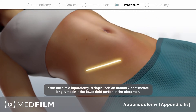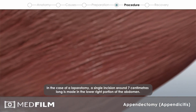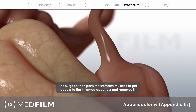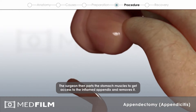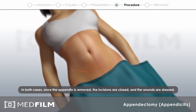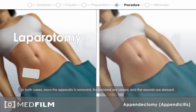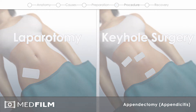In the case of a laparotomy, a single incision around 7 cm long is made in the lower right portion of the abdomen. The surgeon then parts the stomach muscles to get access to the inflamed appendix and removes it. In both cases, once the appendix is removed, the incisions are closed and the wounds are addressed.